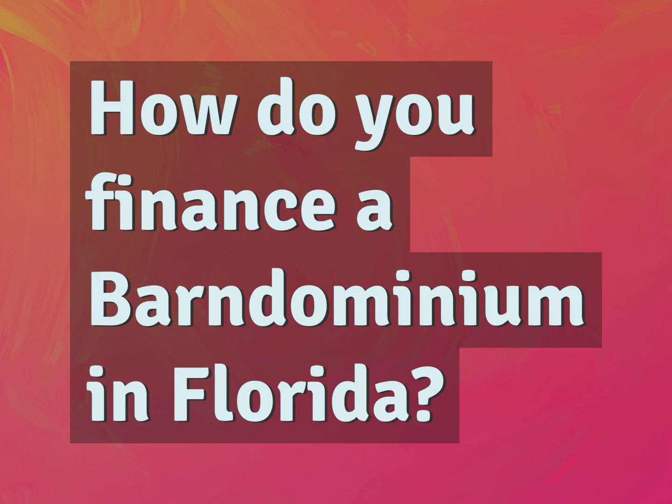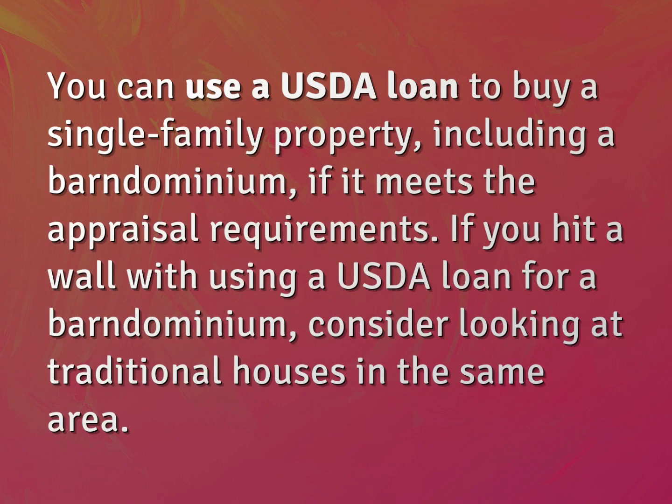How do you finance a barndominium in Florida? You can use a USDA loan to buy a single-family property, including a barndominium, if it meets the appraisal requirements.